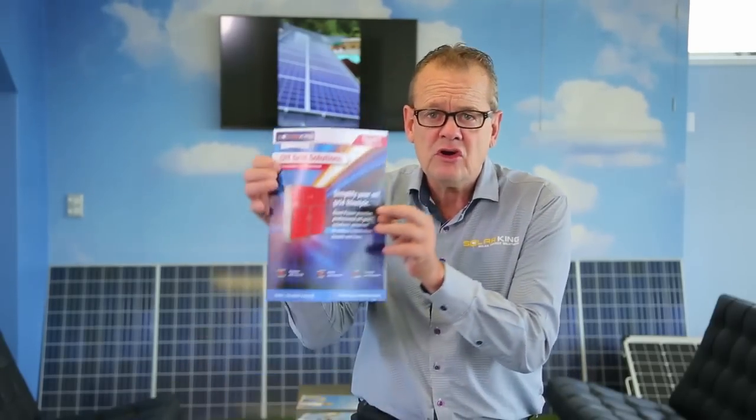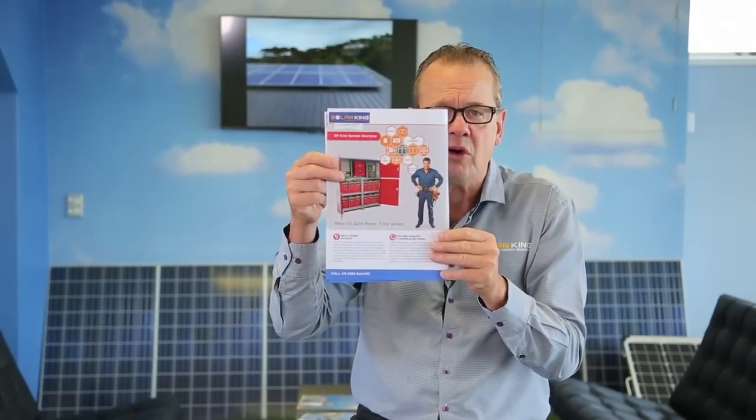Our friends in Australia at Giant Power make what we believe is one of the best off-grid systems available in the world. Proven in the Australian Outback and made for Aussie conditions, this is an off-grid system second to none — it literally is a power plant in a box. Here is the Giant Hybrid system. What you see here is a beautiful cabinet, and when you open it, you've got an entire power plant inside.